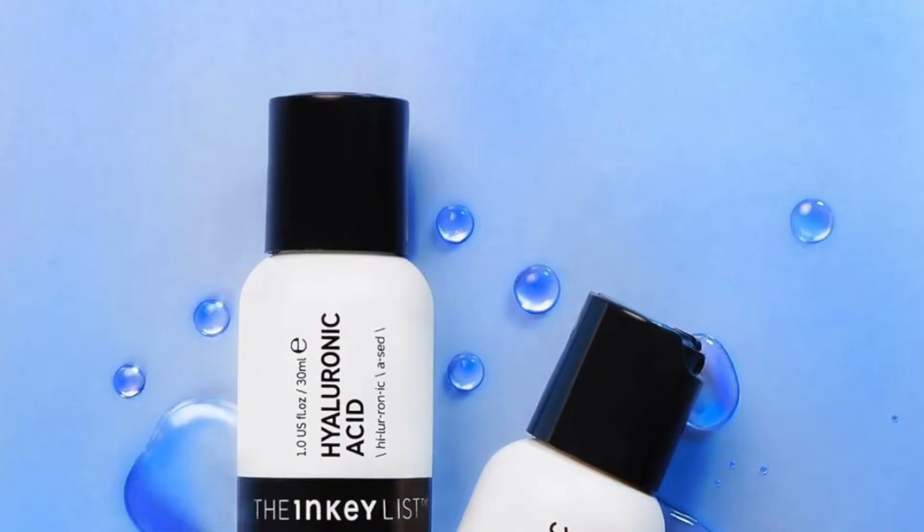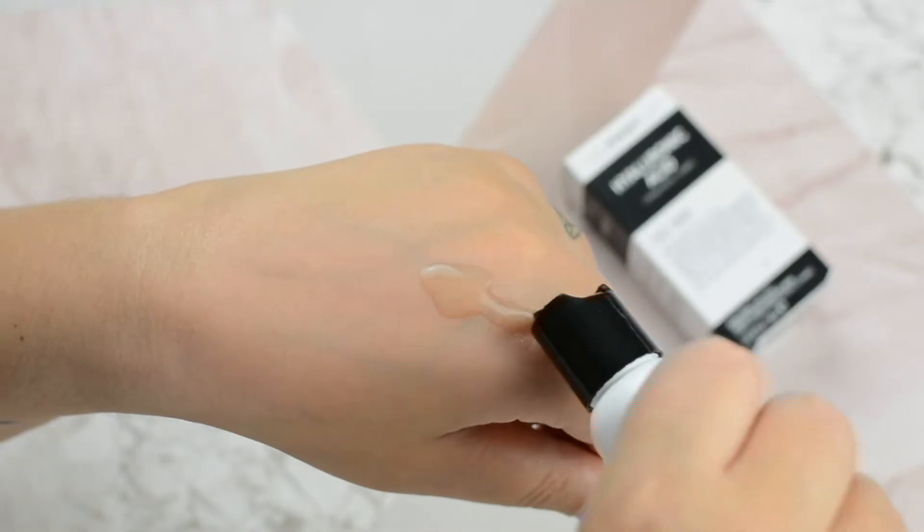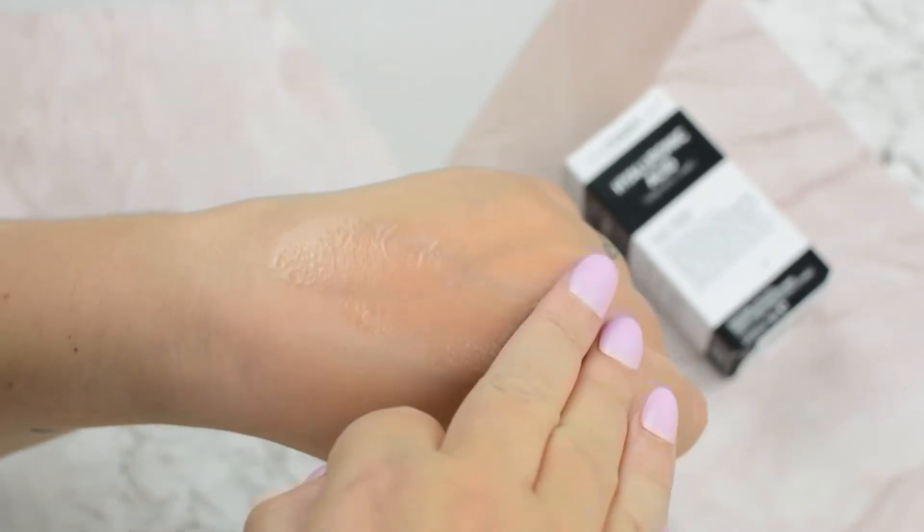Hyaluronic acid is such a well-known ingredient — basically it's like a water magnet, it can hold up to 1,000 times its weight in water, keeping moisture inside your skin and keeping cells hydrated. The consistency of the product is quite watery, it's clear, and it absorbs very well. I'm just applying a pea-size amount on my fingers and massaging it all over my face and a little bit on my neck as well.